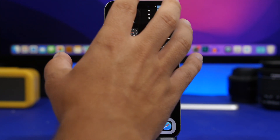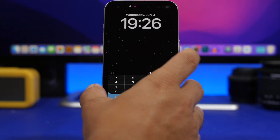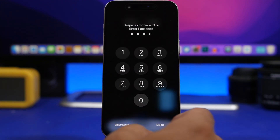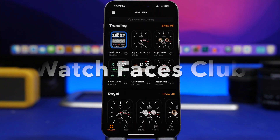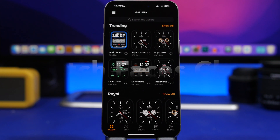It might be a bit slow sometimes, but it's pretty cool to have a calculator right on your lock screen via the live activity. On the lock screen you can also see the calculator and it works directly from there.